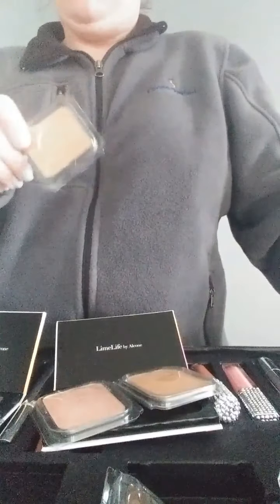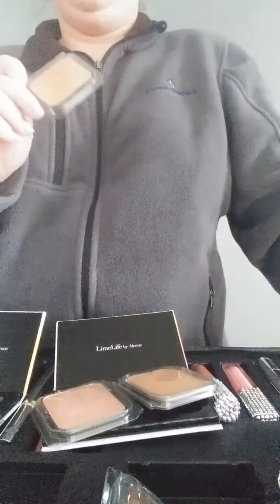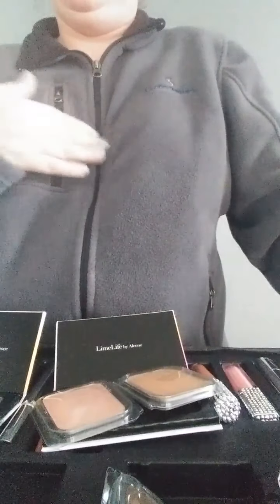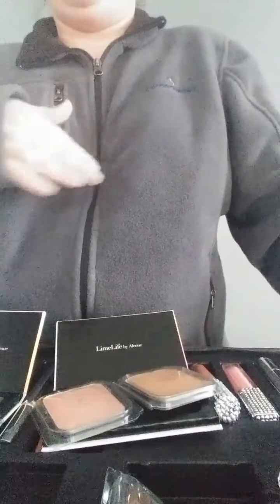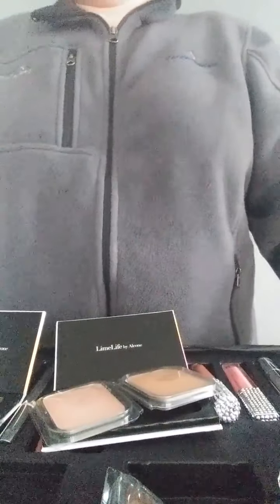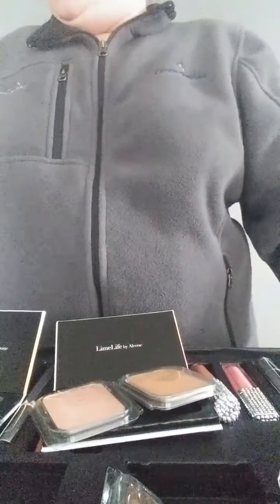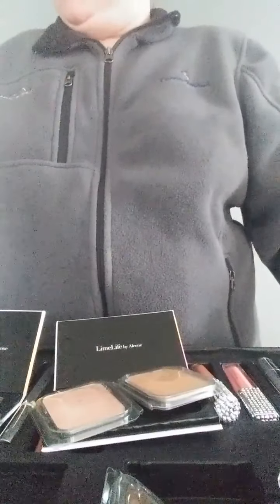This is good quality makeup. It's highly pigmented, which means a little bit goes a long way, so you're getting more bang for your buck. It is natural based with no harsh chemicals. You have your Leaping Bunny approval, which means it's not been tested on animals. You also have it paraben-free — parabens are cancer-causing agents.